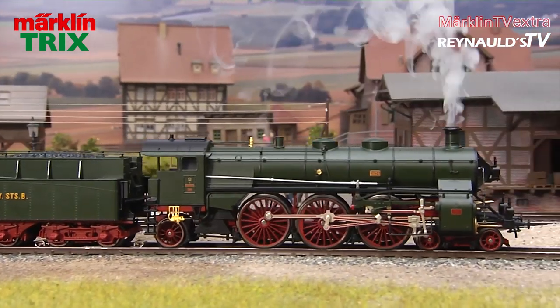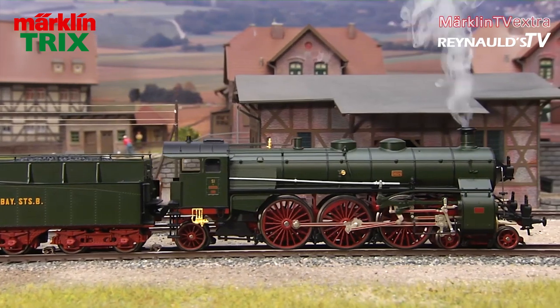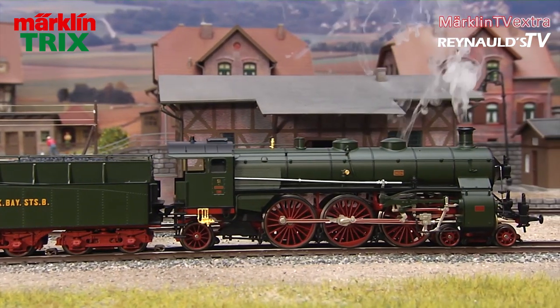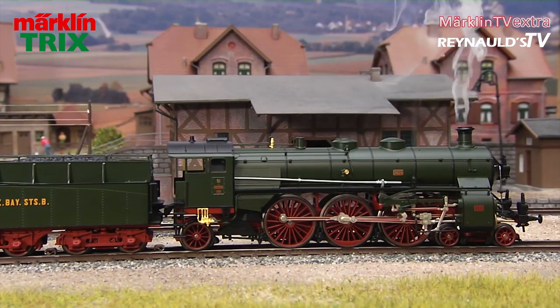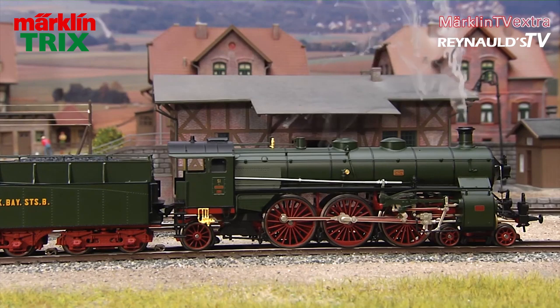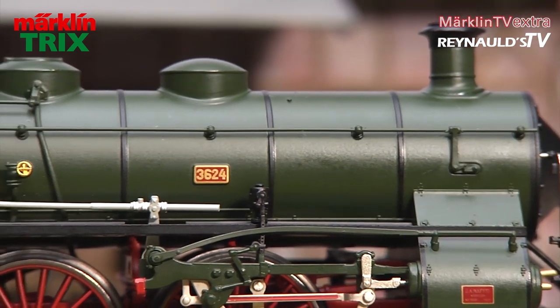The model of this green locomotive is equipped with a smoke generator, and the steam engine also sounds particularly lovely. Era 1 engines enjoy a rather large fan community, and their popularity is particularly owed to their interesting color schemes, which are a lot nicer than the usual black color schemes.